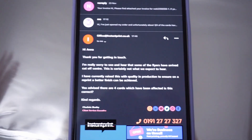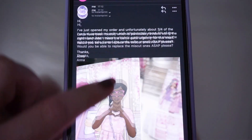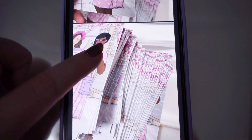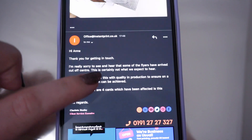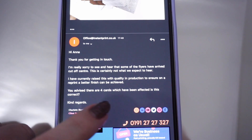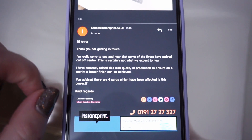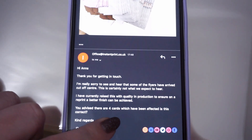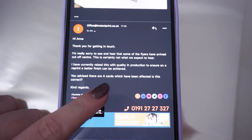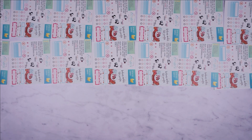In my email I said three quarters of all the cards are affected. But in their reply they said I'd advised that four cards were affected. I meant three quarters, which is probably like 200 cards. I'm not just complaining over four cards. But it seems like they're going to fix it.